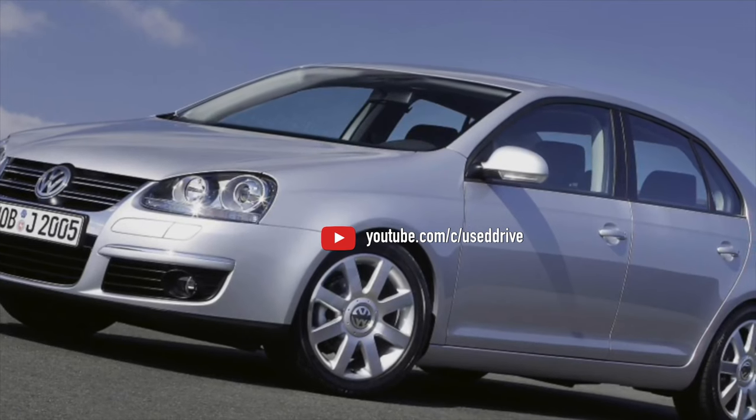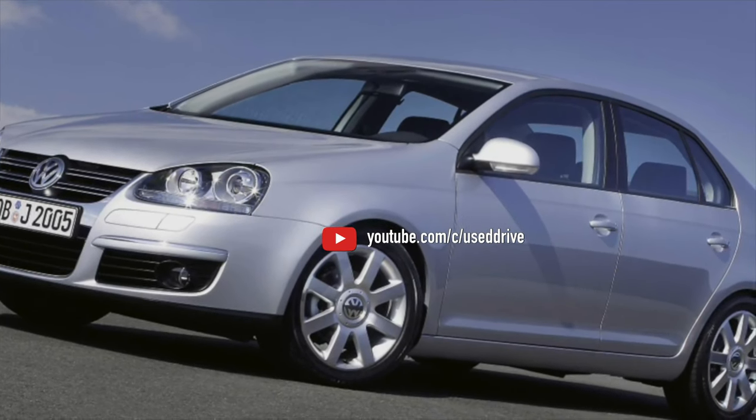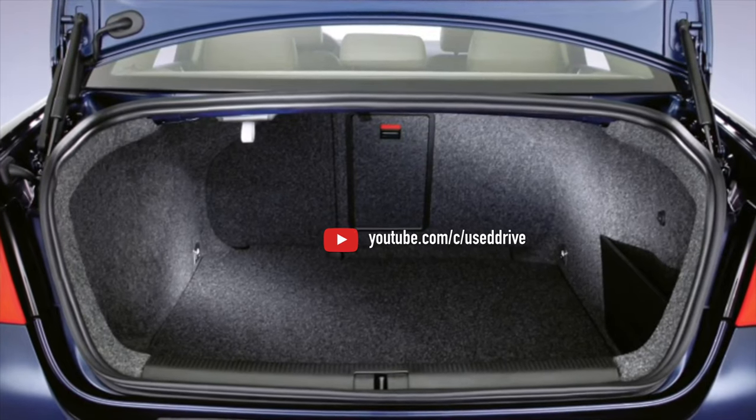With that, information about the problems of the Volkswagen Jetta is exhausted. If you know more or disagree with what you heard, I am waiting for you in the comments.